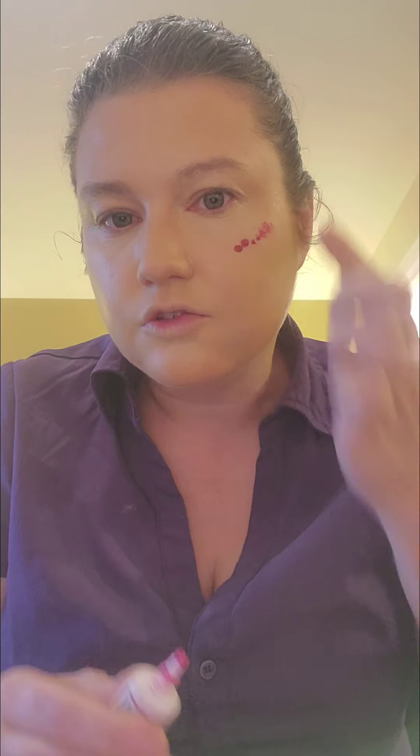Now we're going to go in with the Milani cream blush. I'm getting better at using cream blush — I think I'm getting better at cream products because I've been really trying to use them.